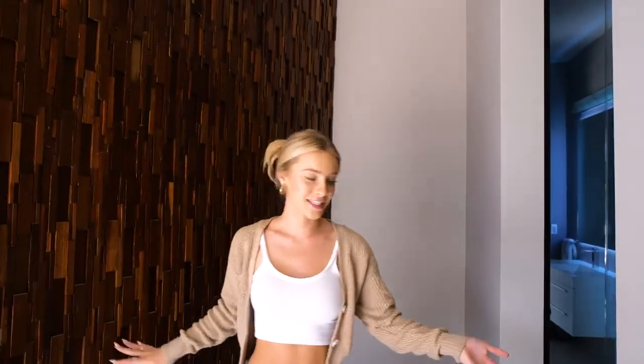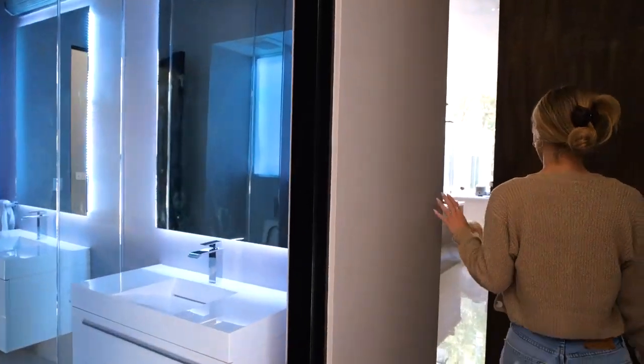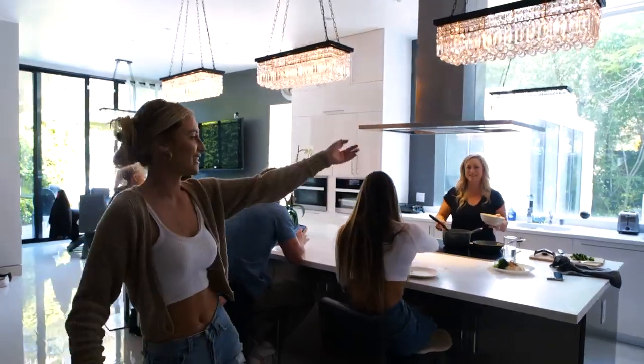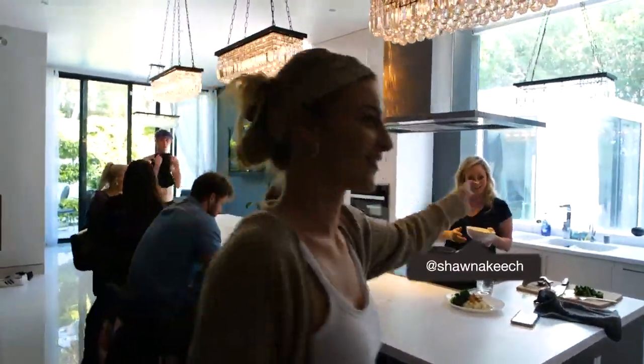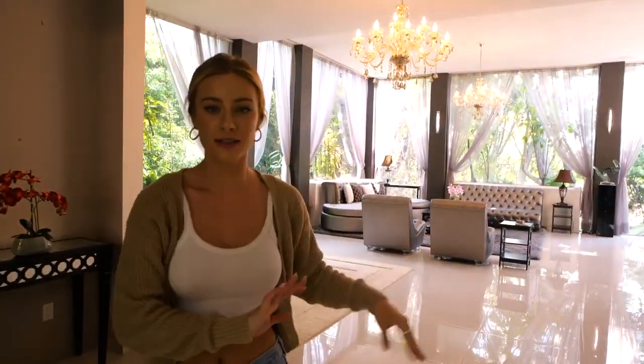Then you come this way, and we have a bathroom with lots of mirrors. And then in here we have the kitchen — and yes, that's my mom. And then over here is another fun place to be.